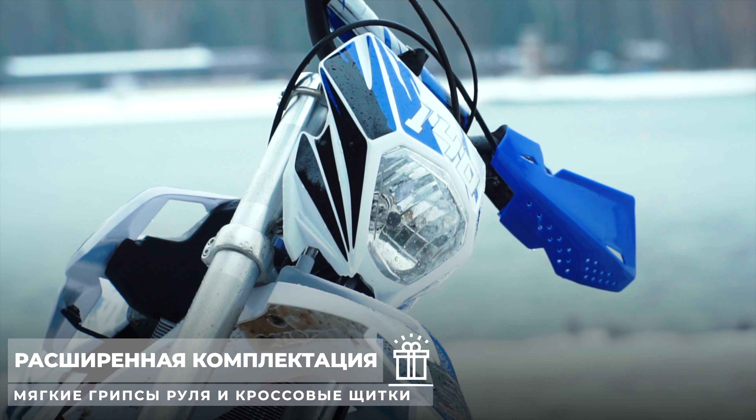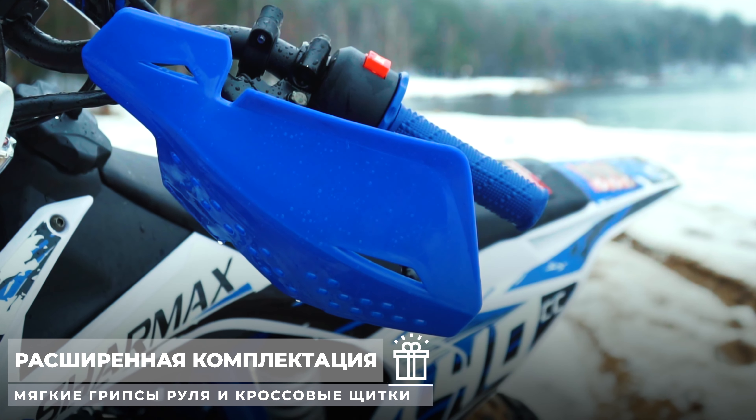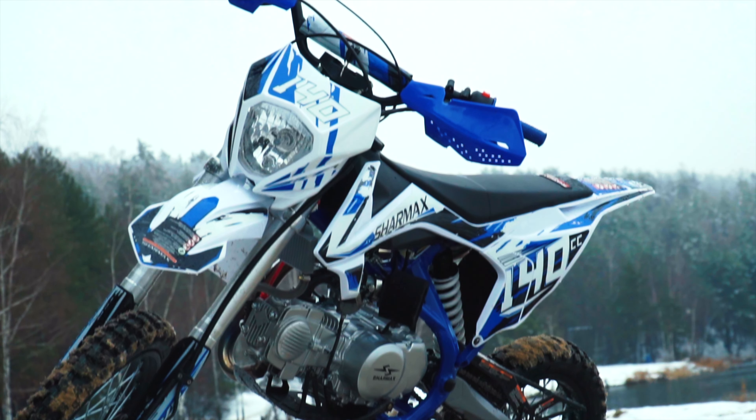Питбайк PowerMax 140, как и остальные мотоциклы бренда Charmex, радуют своих владельцев расширенной комплектацией: мягкие грипсы руля, кроссовые щитки, уловитель цепи и многое другое — всё это про него.